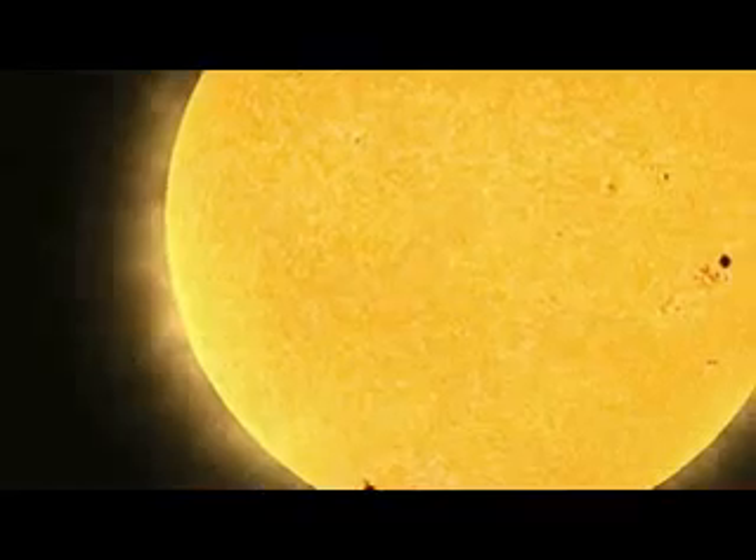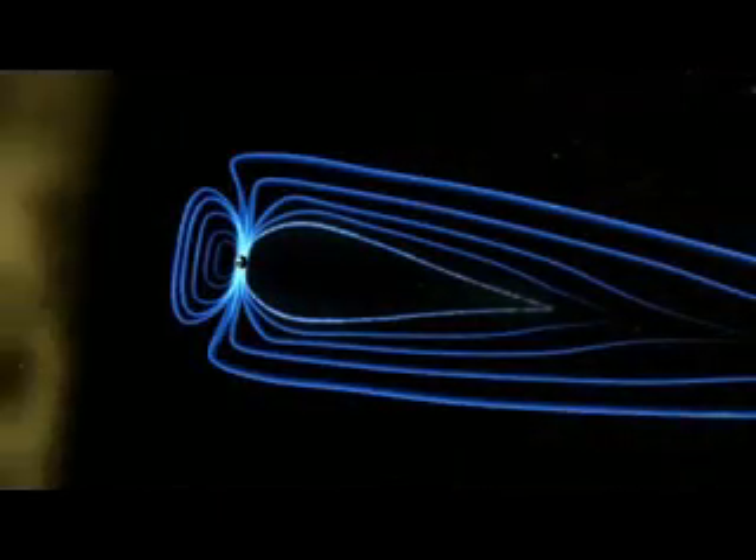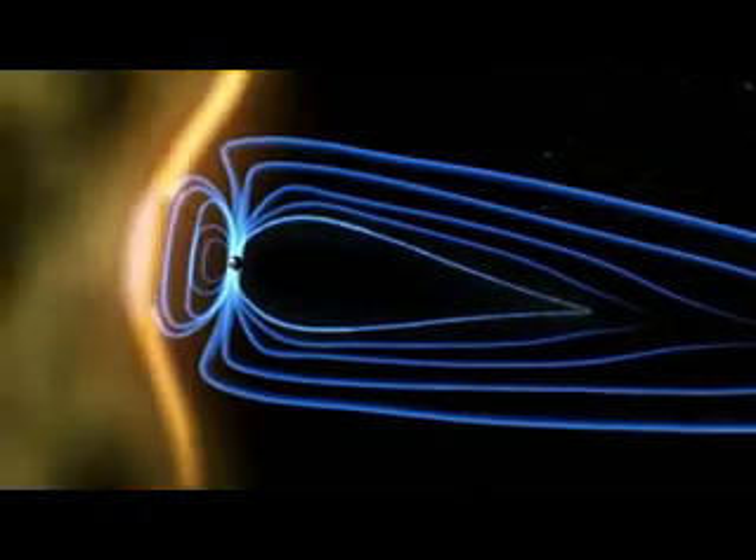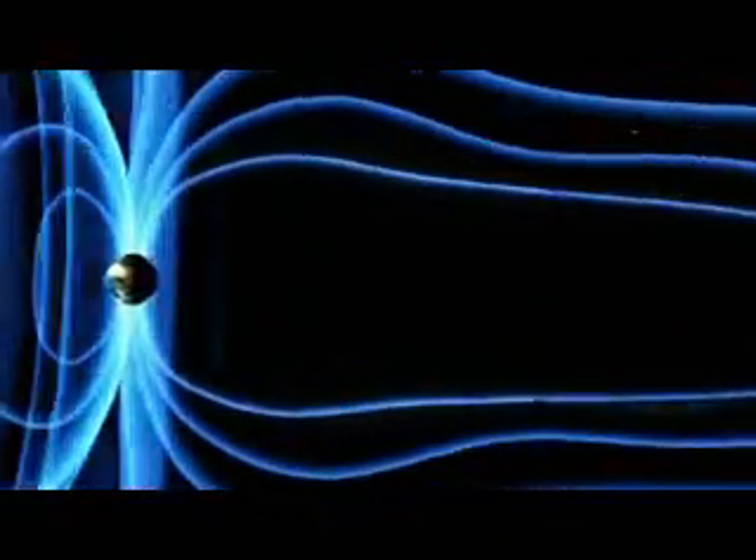The neon sign is driven by the electric field inside the tube, whereas the aurora is actually driven by the magnetic field and energy from the sun. As the energetic particles in a solar storm stream along Earth's magnetic field towards the poles, they excite elements in our atmosphere, causing them to glow.